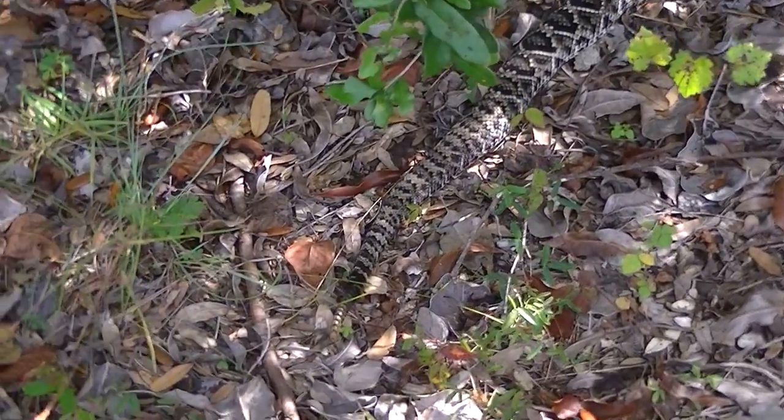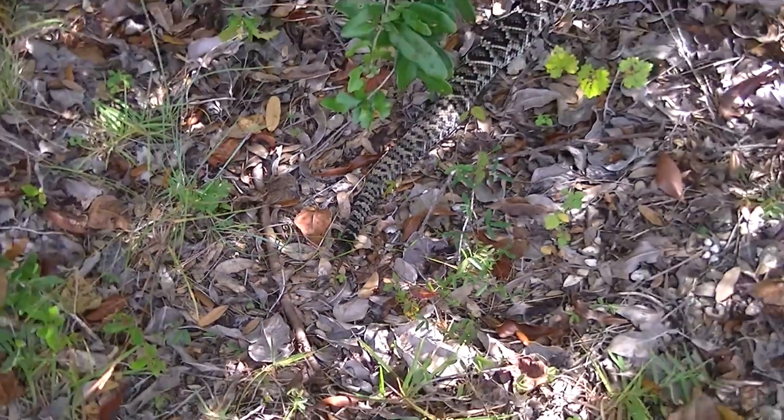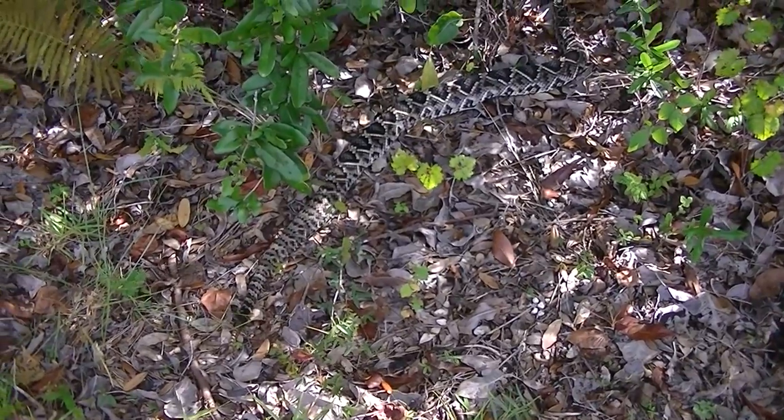It's got a pretty good string on it. The snake is probably — I'd say it's probably about four feet long, three and a half maybe.